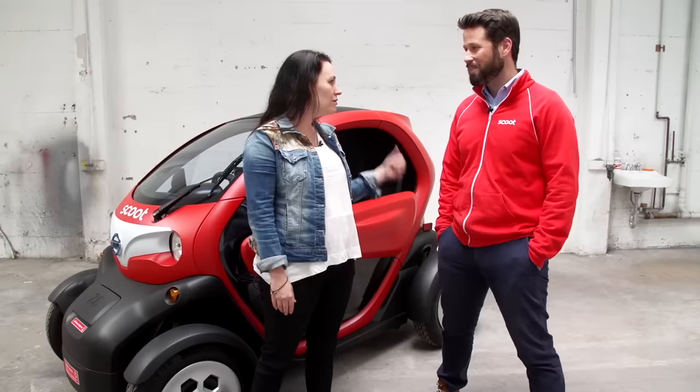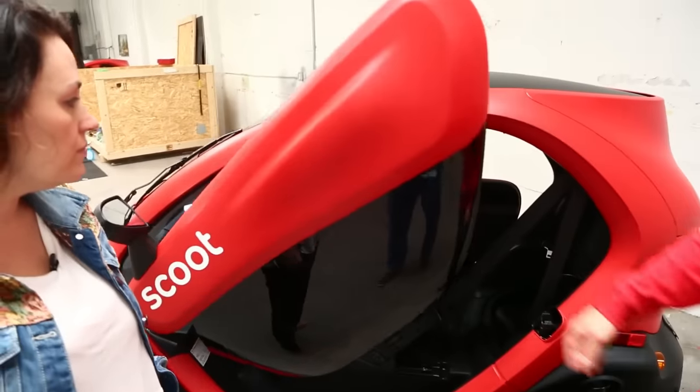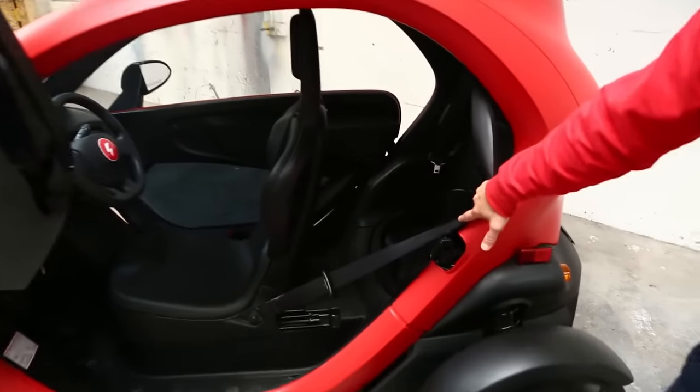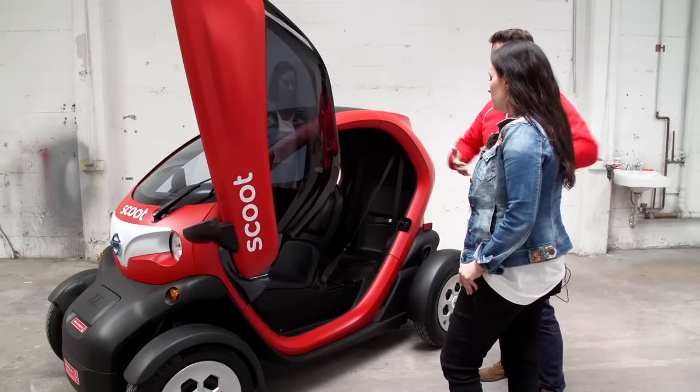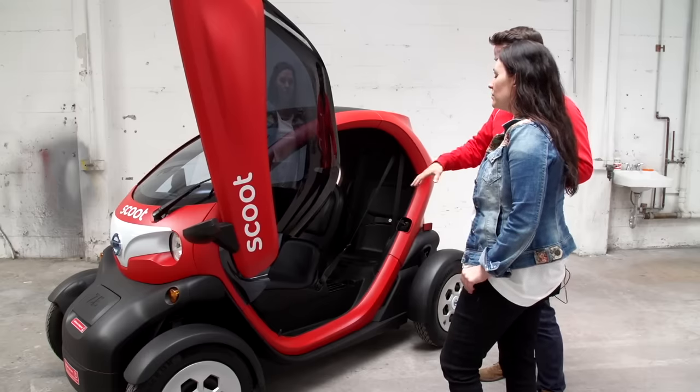Can you walk us through the features? Absolutely. So first, the doors open like that. It's not just a gimmick to get attention — it's actually for being in a tight urban environment where you're not going to want to have to open the doors to the side. There might be cars next to you, there might be scooters parked next to you. So it makes it easy to get in and out.